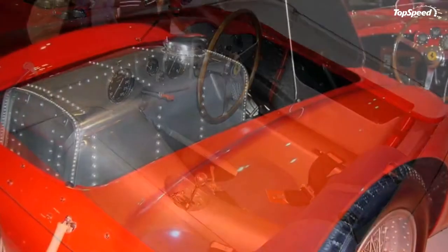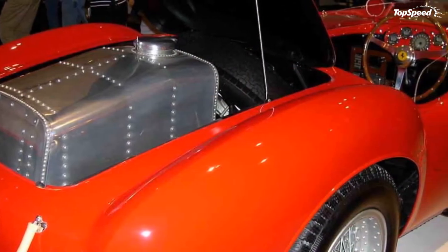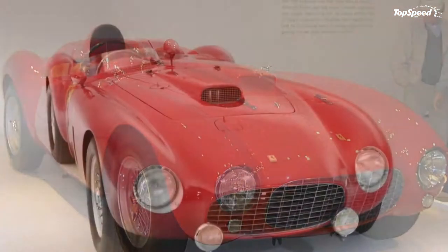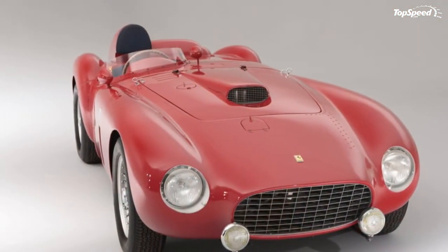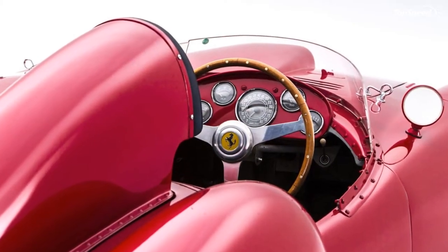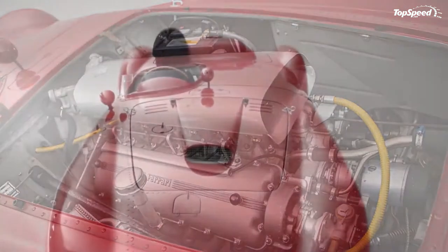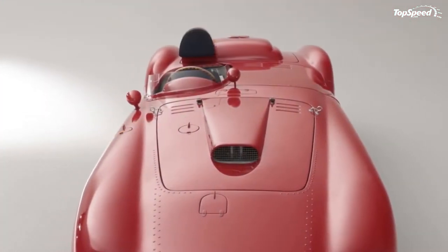Most often the 375 was raced as a single-seater sports car, but for certain races a passenger could find room next to the driver, as a body panel that covers the right-side seat could be removed. The brave men doing the all-too-important driving bit would not rely on the comfort of a headrest.